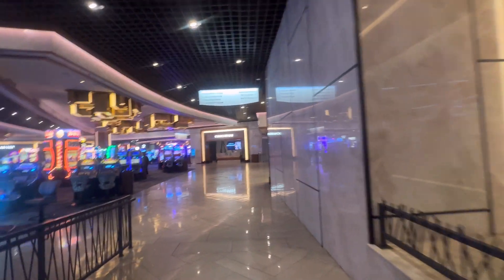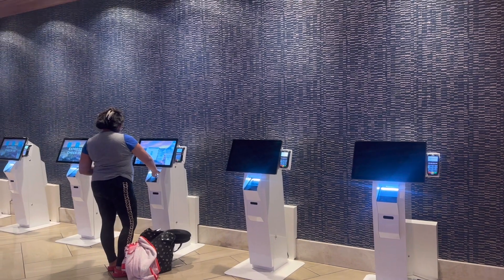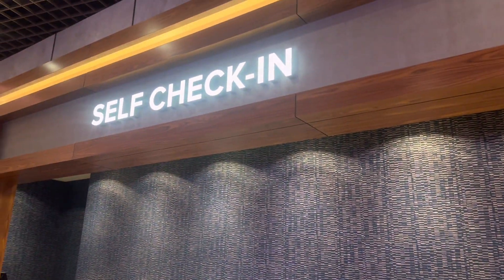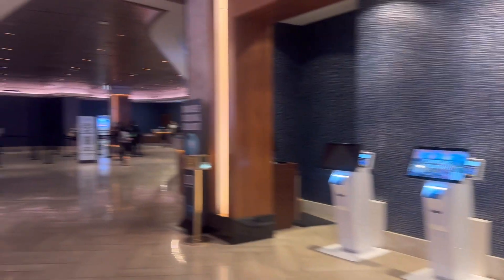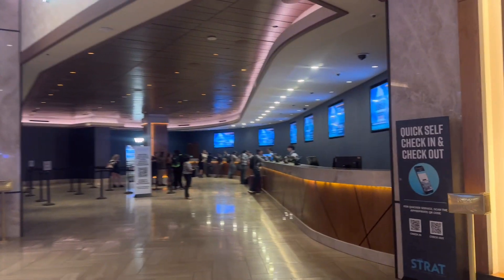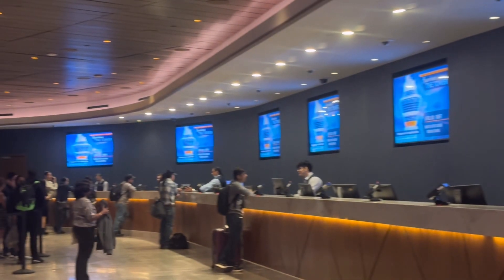Now I'm gonna show you what it looks like inside the casino and hotel. There's a lot of slot machines. You can either do self-check-in or on the other side check in with a customer service representative, and that's where they will give you your key.